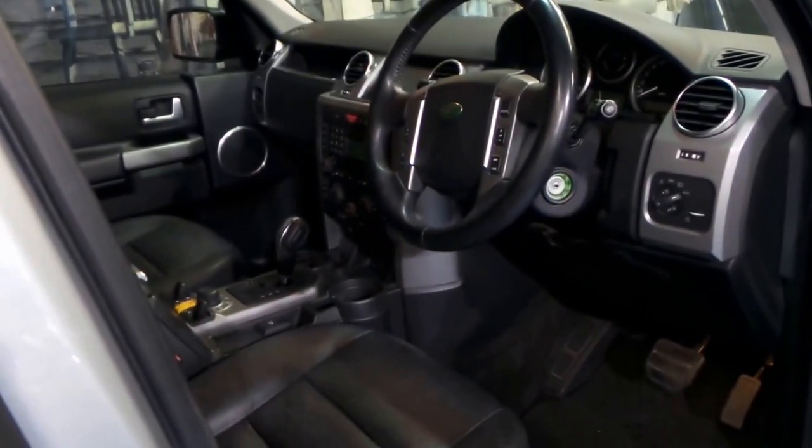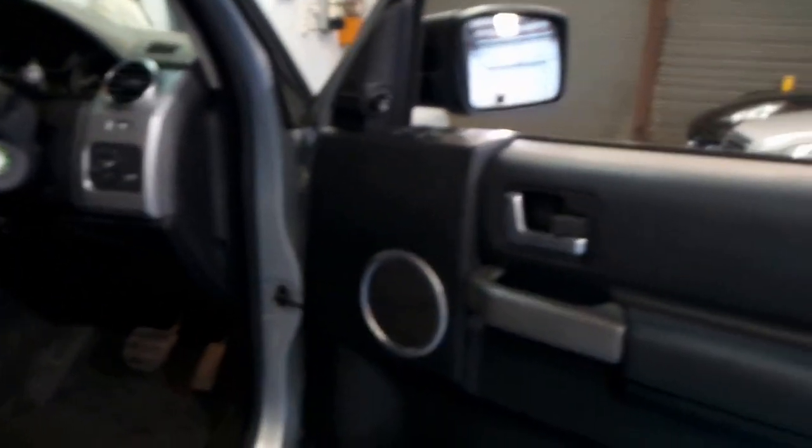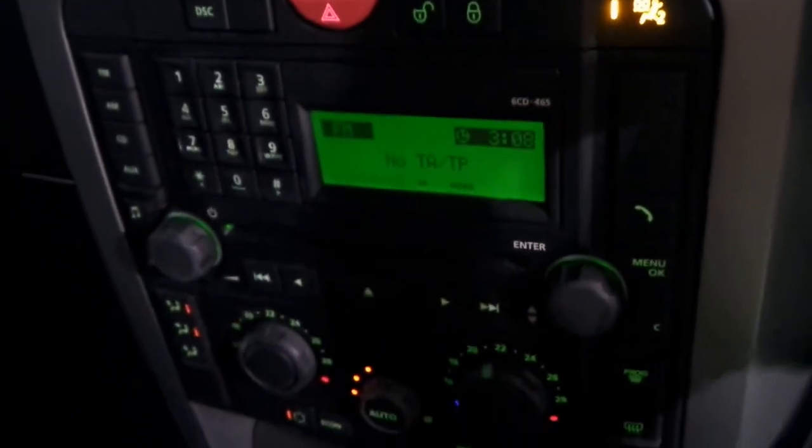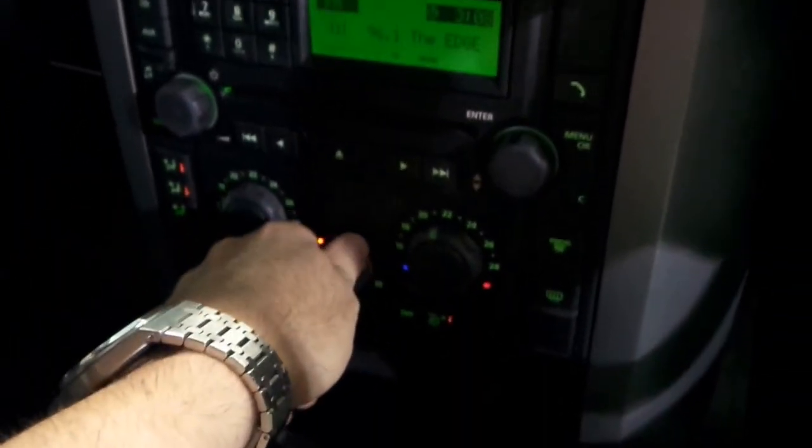With the tinted windows on the car, it does make it a little bit harder to see inside. Harman Kardon sound system — I'm going to jump inside and we'll turn a few things on. Have a listen to the engine — silky smooth. I've got the air conditioning running, which is working perfectly.